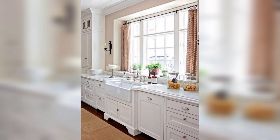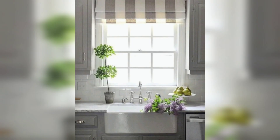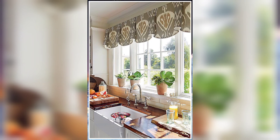They come in many different colors and patterns. When choosing curtains for your kitchen sink window, there are a few things to consider. You want to choose curtains that complement your kitchen decor and match your personal style. You also want to choose curtains that are easy to clean and maintain, as your kitchen can be a messy place.